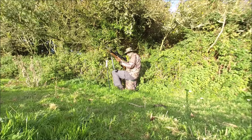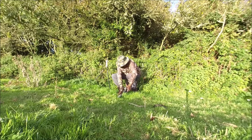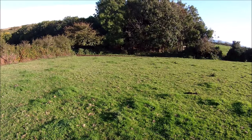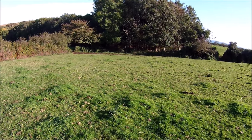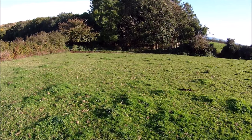After a while with no sign of rabbits appearing and getting itchy feet, I decided to have a wander around the fields. Wandering the hedgerows I noticed a couple of rabbits out on the other side of the field, ironically the other side of the hedge to the location I tried ambushing.